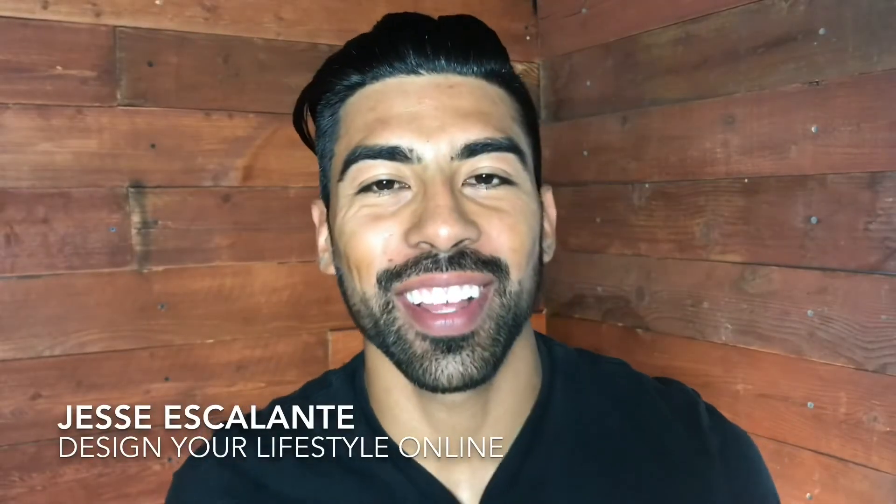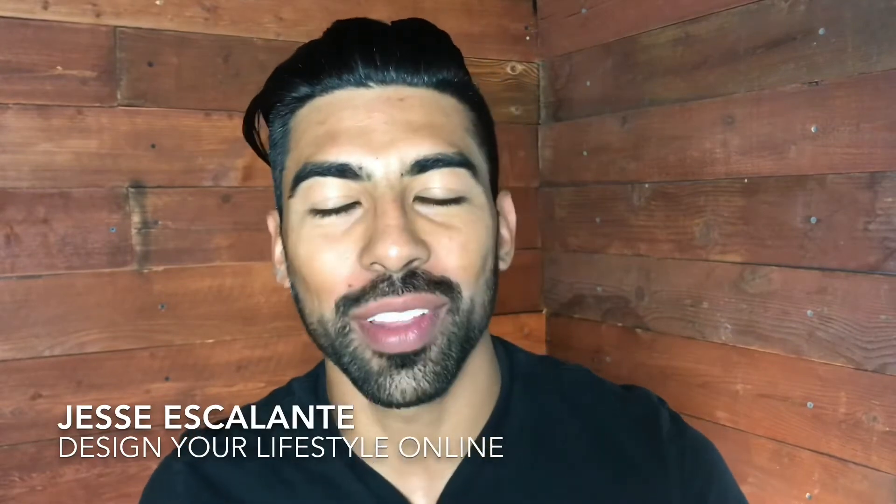My name is Jesse Scalante from Design Your Lifestyle Online and welcome to another segment of Midweek Mindset. If you're new to the channel, I invite you to subscribe and hit the notification tab so you can get more video and content like this.